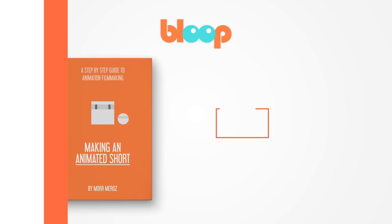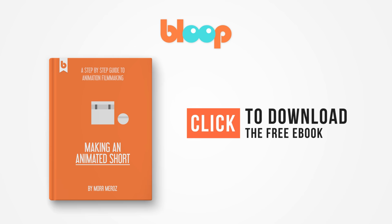The link is in the description. If you're interested in making animated movies, we have a free ebook for you — Making an Animated Short. The book takes you step by step through the entire process of making an animated short film, from coming up with a story idea all the way to exporting the final film. Click to download it for free.